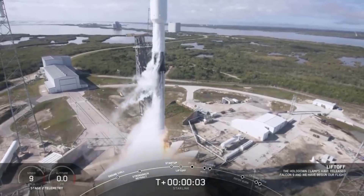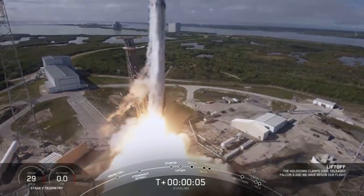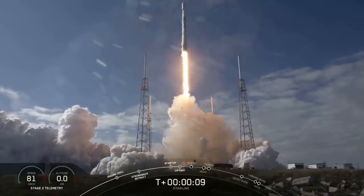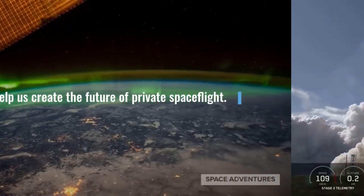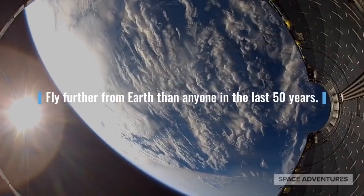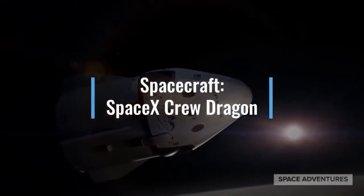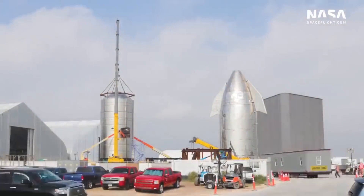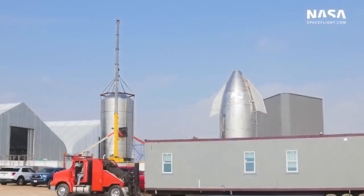SpaceX started the week with the successful launch of another batch of 60 satellites for the Starlink constellation, bringing the total number of deployed satellites to just about 300. It was also announced that SpaceX will launch four Space Adventures clients aboard Crew Dragon on a free-flyer mission as early as 2021. In Boca Chica, there's a lot of visible progress as Starship SN1 takes form.